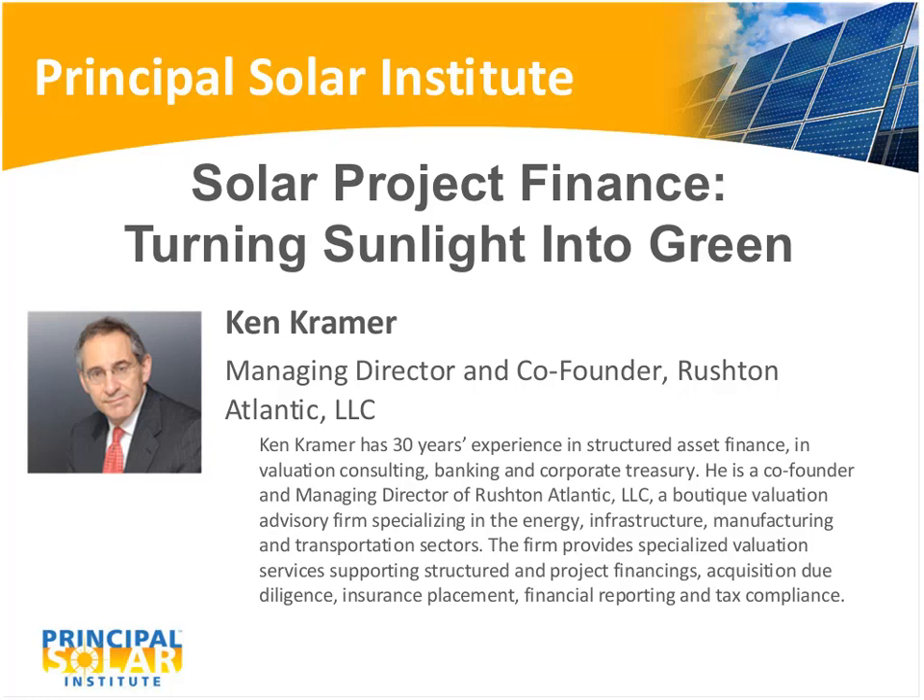Finally, we'll cover the tax benefits uniquely available to renewable energy projects, and financial structures which utilize those tax benefits. If a developer does not have sufficient taxable income to absorb those benefits, it can bring in tax-sensitive investor partners to efficiently use them. If available tax benefits go unused, the project will be more expensive to finance and less profitable than for someone who can use them. These tax benefits are generally unique to the U.S. market; other countries tend to use feed-in tariffs instead.